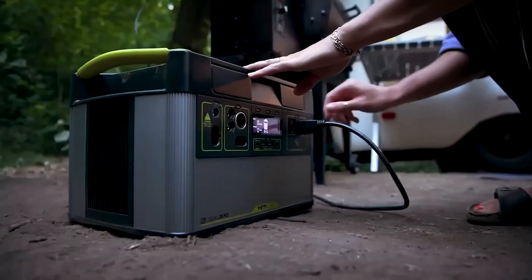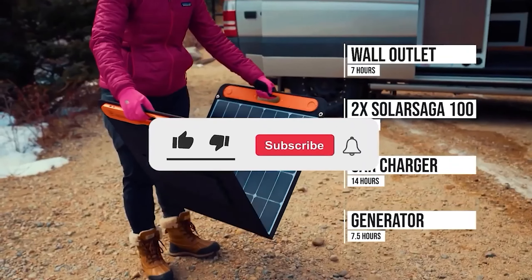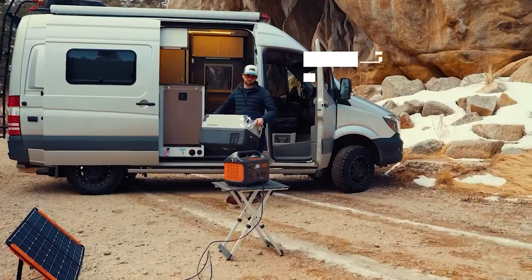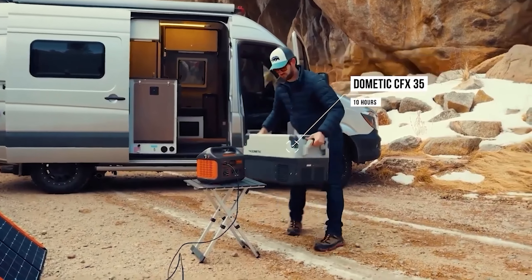Let me know in the comments which generator is your pick. If you found this video helpful, give a thumbs up and subscribe to my channel for more product reviews and recommendations. Thanks so much for watching and I'll see you in the next one.